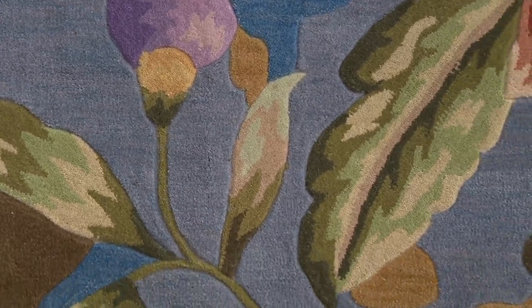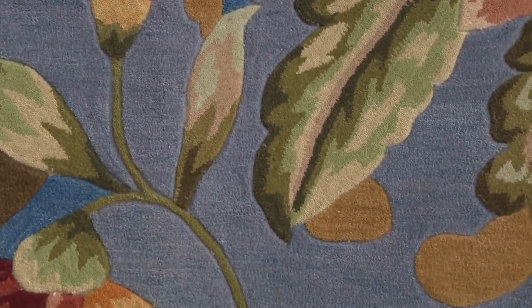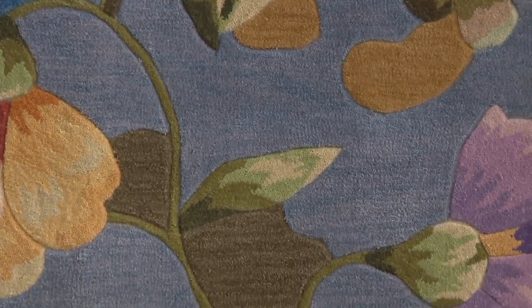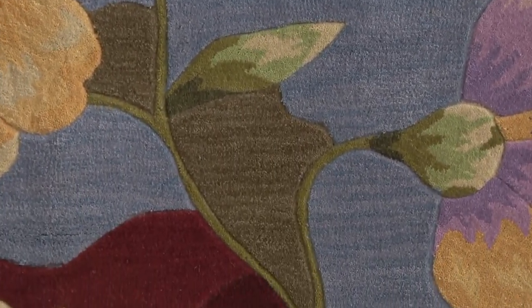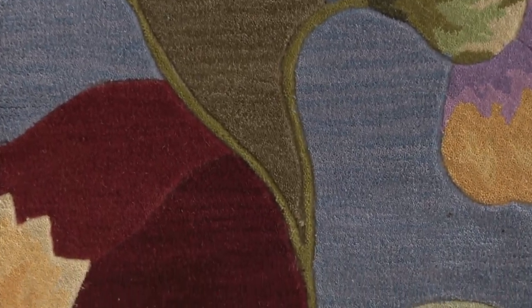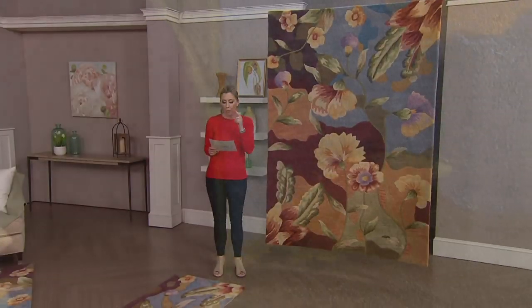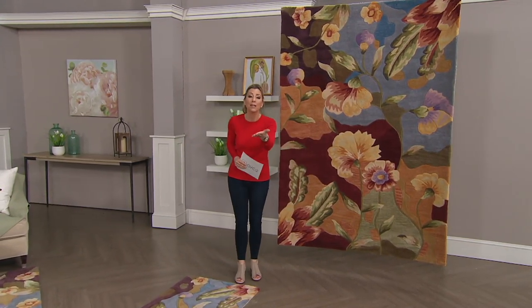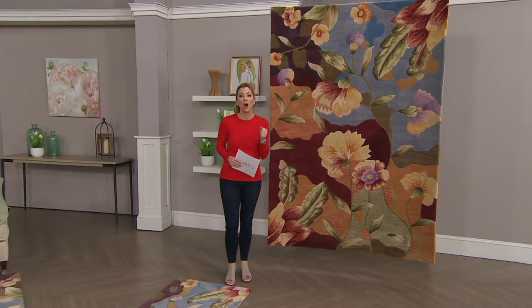100 of our QVC2 big deal rugs for Royal Palace have been picked up today, and I'm glad you're watching now because this is really special. We're calling it the special edition watercolor wool rug from Royal Palace. We've sold more than 2 million Royal Palace rugs here at QVC — 2 million of them in QVC homes.